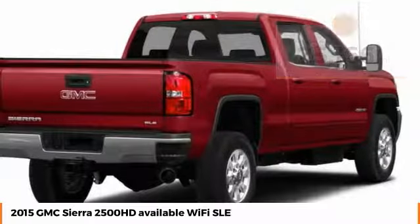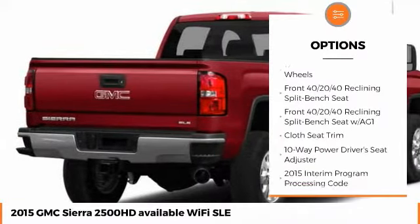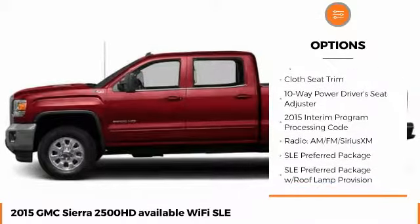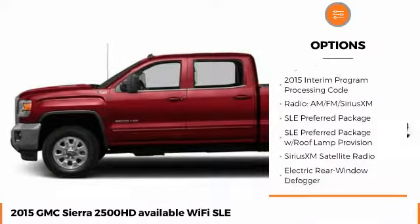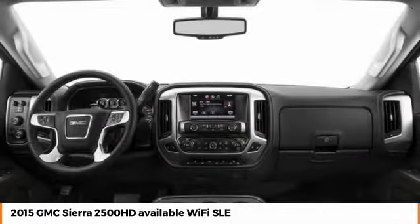Here are some of this vehicle's great options: keyless entry, traction control, steering wheel audio controls, stability control, remote engine start, anti-lock braking system, backup camera, tow hitch, dual airbags, and Bluetooth.